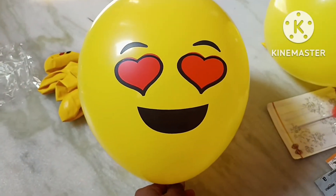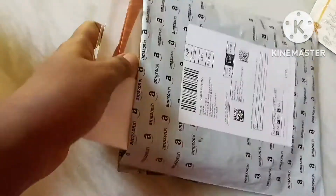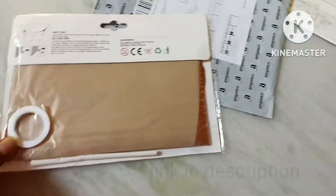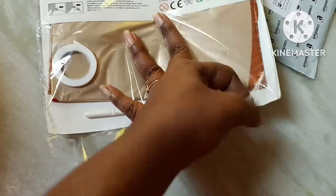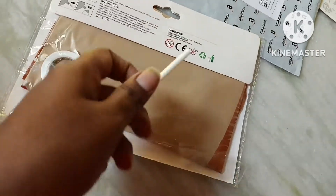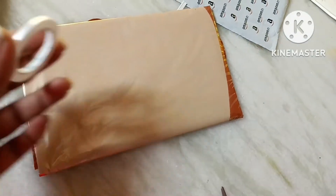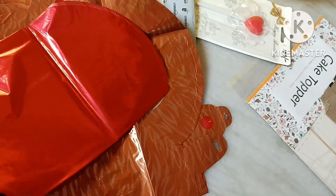Let's blow all of these now. And I ordered myself a gift — a foil balloon teddy. This teddy foil balloon is the gift to me, and we'll now blow it up.